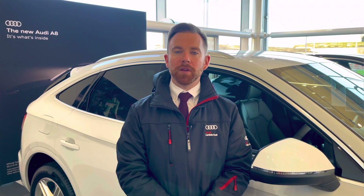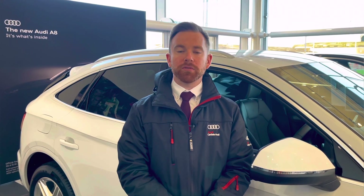This vehicle comes with a minimum of 12 months extended warranty, 12 months roadside assistance and much more. For any more information on this vehicle or to arrange a test drive, please call us on 01228 371 516 or enquire online. Thank you for watching this video.